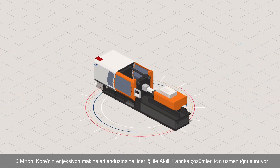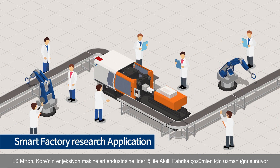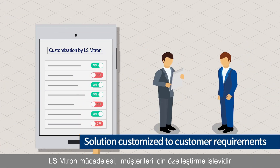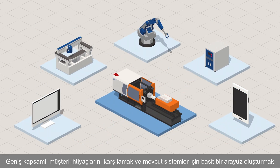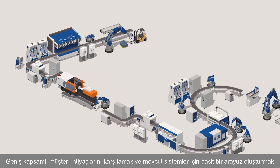LS Emtron has led Korea's injection molding machine industry and offers specialized experts for smart factory. LS Emtron's challenge for its customers continues through the customization function, to fulfill wide-ranging customer needs and a simple interface with existing systems.